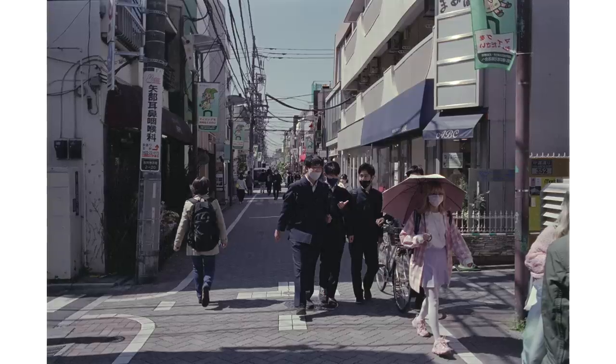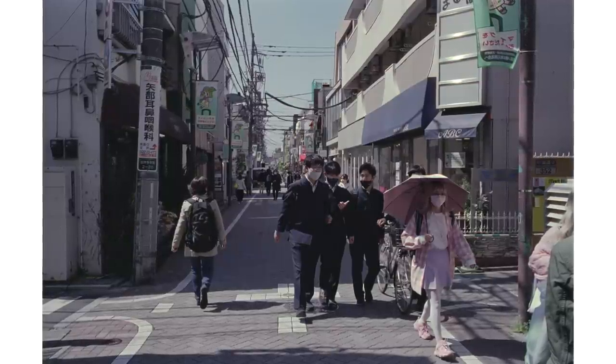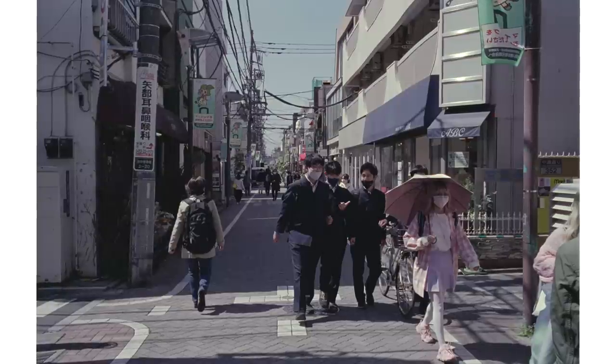Then we went down to the shopping street which runs through Kichijoji. This one I waited for — the school boys. I wanted to wait for them to come through the shaft of light. And it was nice that this girl with the umbrella came at the same time. The only thing I can think is that I wasn't close enough — there's still too much on the sides, so it does distract a little bit. Perhaps I could have manned up a little bit and gotten a little bit closer. But I do like the shot itself — it shows a nice Japanese scene.